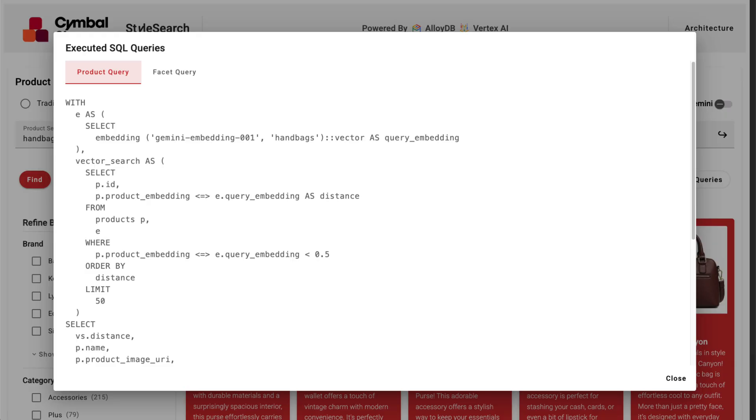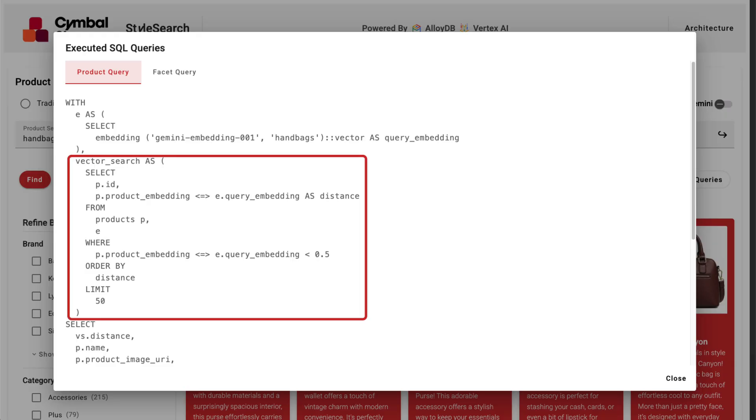If we look at the query, we can see that we're now searching the database using vector similarity search. AlloyDB integrates seamlessly with Vertex AI, allowing us to generate text embeddings directly within the database using the embedding function. And it finds items with semantically similar embeddings in the catalog.